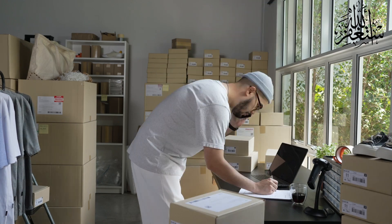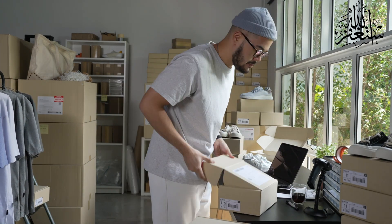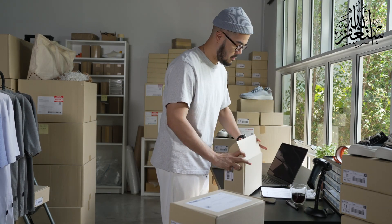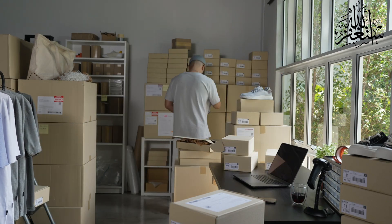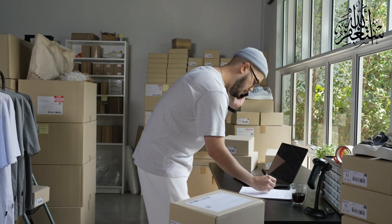Two: choose a platform. Next up, choose the right platform to set up your drop shipping business. Options like Shopify, WooCommerce, or even marketplaces like Amazon and eBay are popular choices.